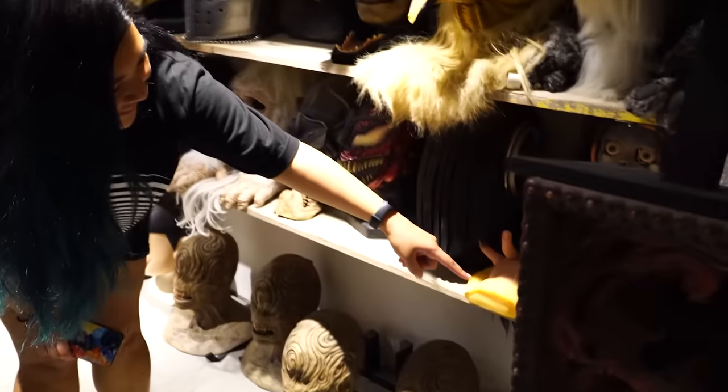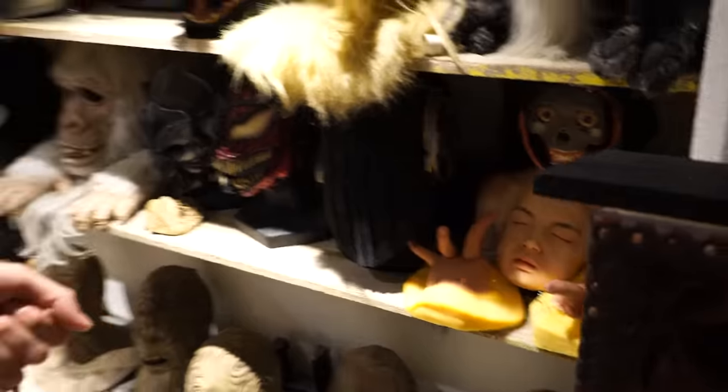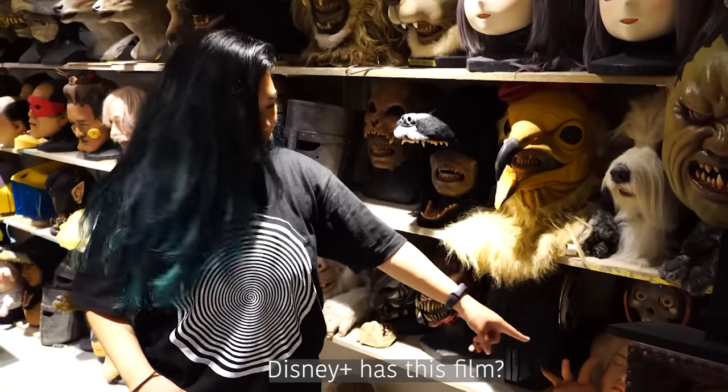What's going on with this one? This one is for a movie. Whoa, a broken mask. Is that a Disney piece? There's this film.